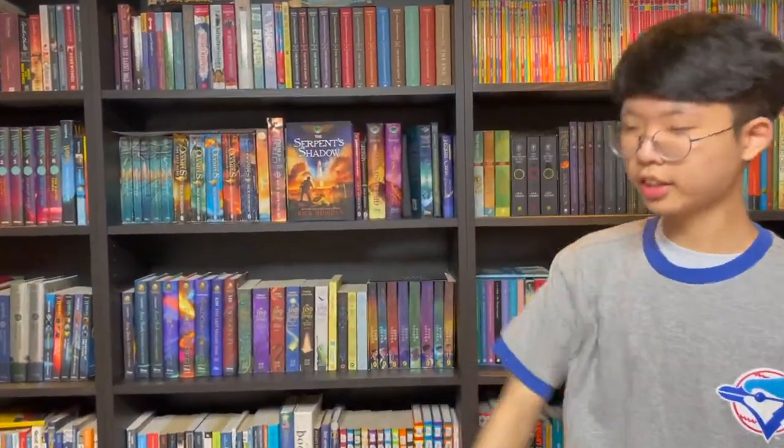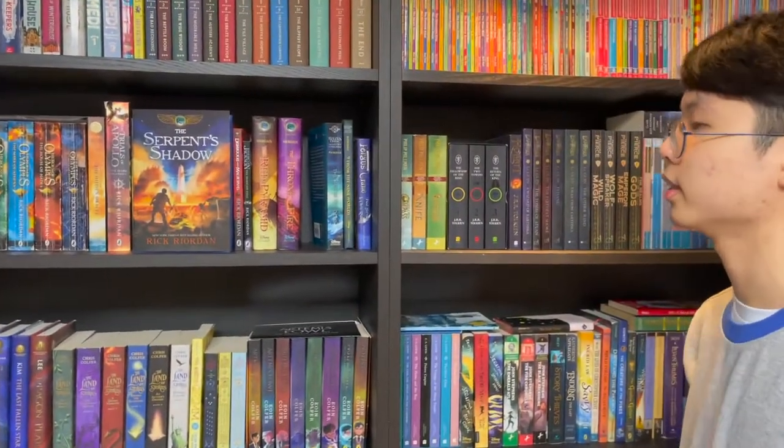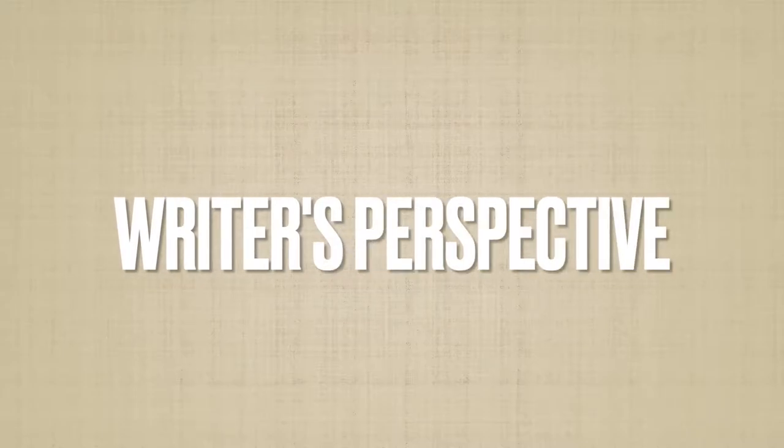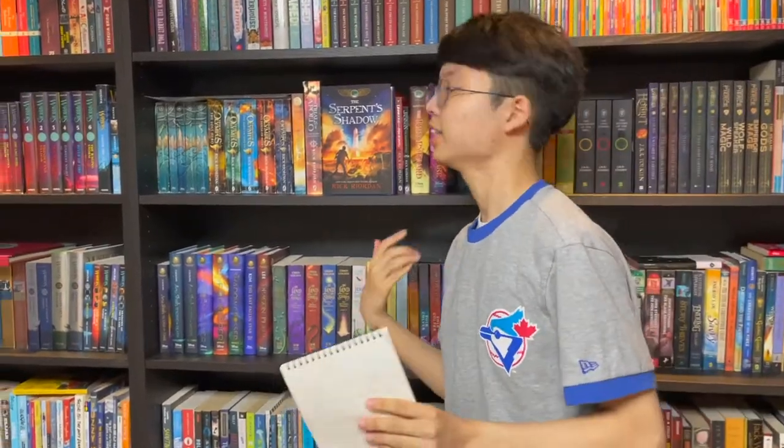Here's the Kane Chronicles book one and book two, and the rest of my Rick Riordan collection. Today, I'm not going to talk much about the plot — ironic because my name is Plot Quester — but I'm going to do an analysis from a writer's perspective on how it's written and basically explain why this book feels so ingenious.